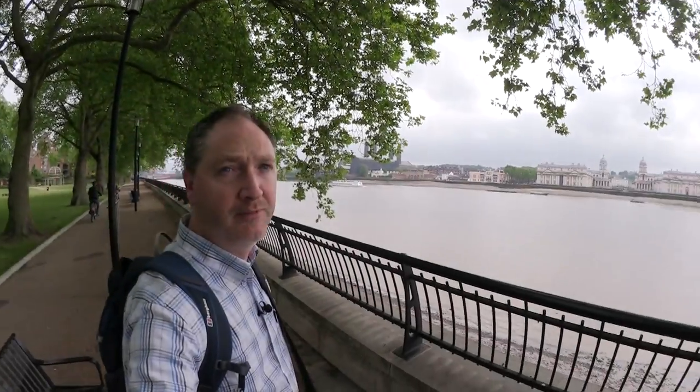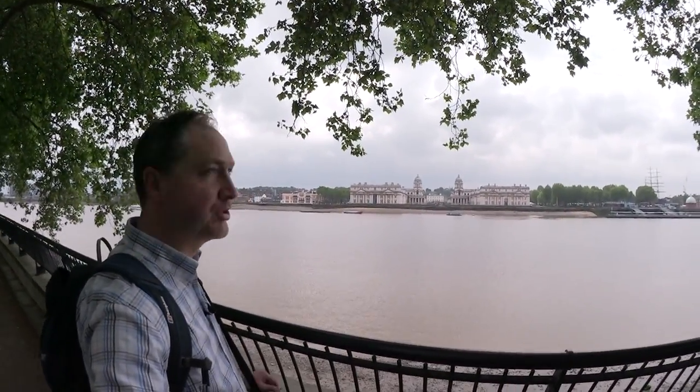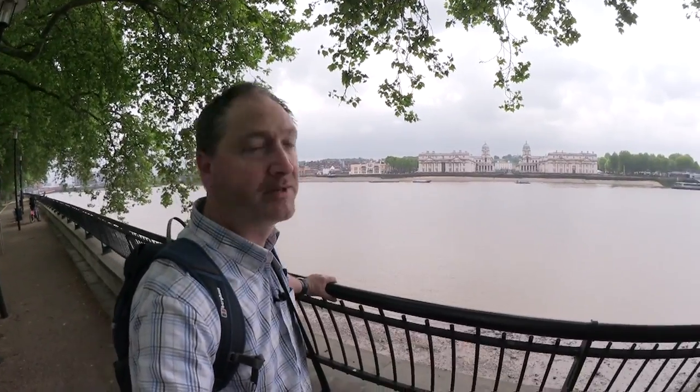So this is one final view of Greenwich before we head off. Lovely view across the river here to the Maritime Museum — probably best shot late afternoon. I've done it before from here and there's a nice bit of sunshine on the buildings over there, but it does make a nice view framed with the trees just above here. Anyway, I'm going to jump onto the Docklands Light Railway, move up a couple of stops just to save some time and head into Canary Wharf.